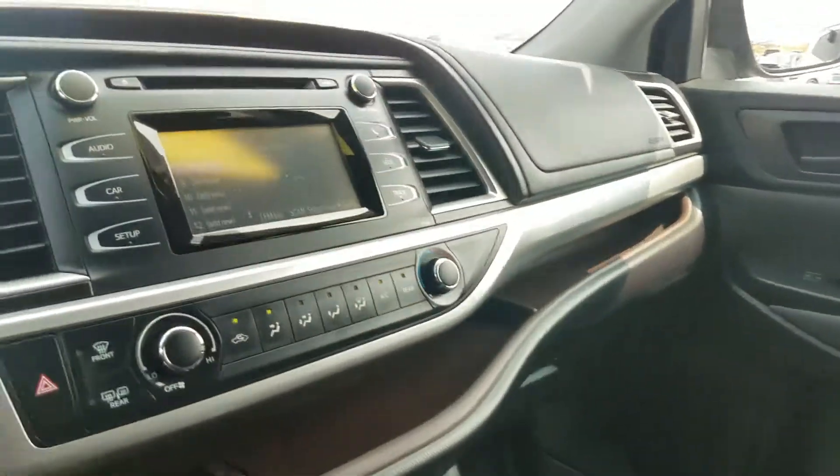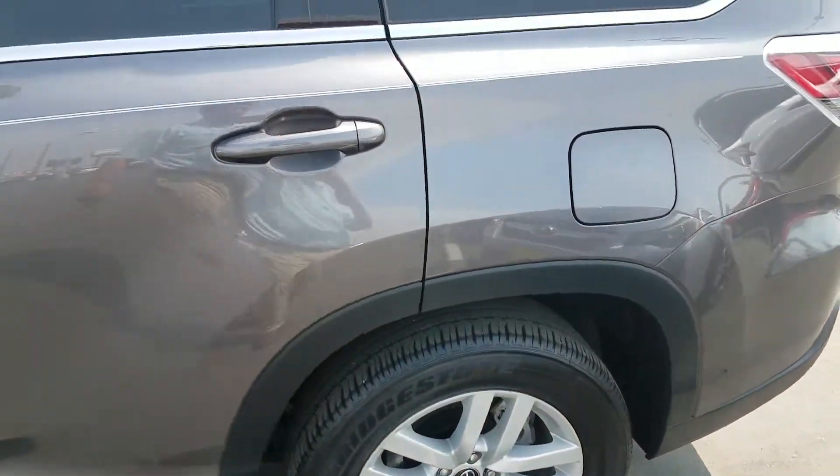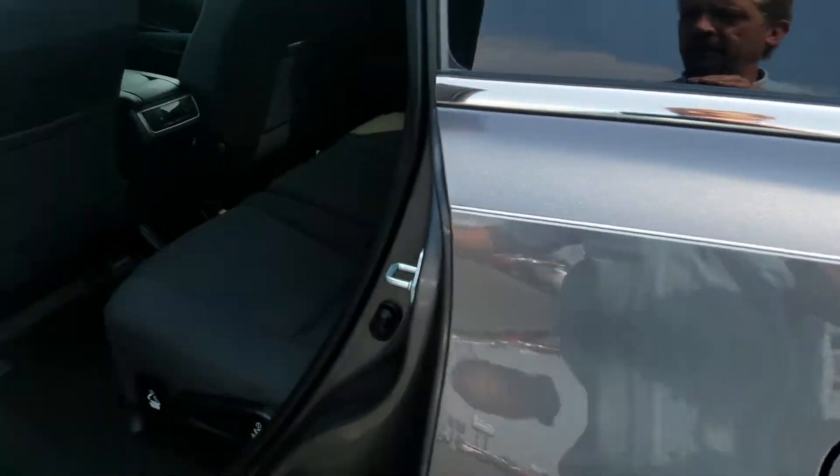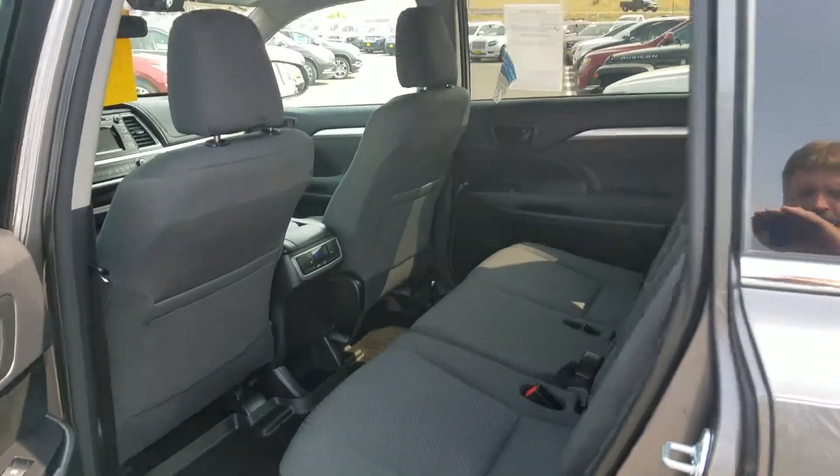$28,991 is my best price on it. And it is cloth interior, three rows. Nice looking Highlander for sure. That's a great color — actually one of my favorite colors that they do. Looks like it's got the rear air in the back as well.